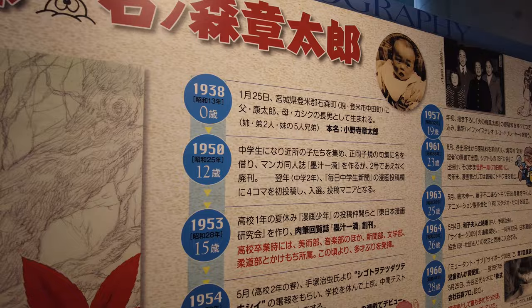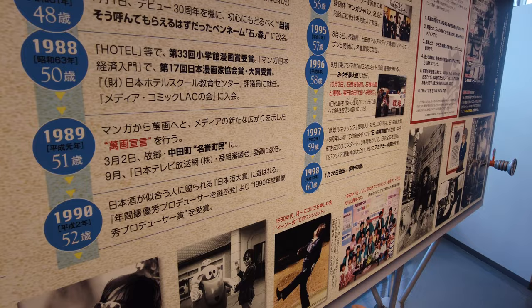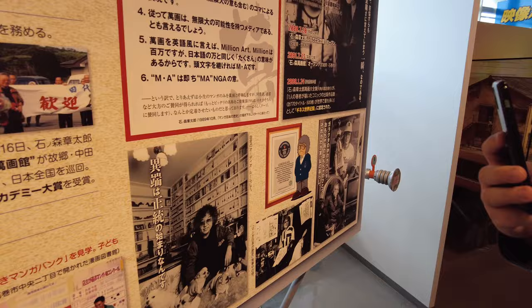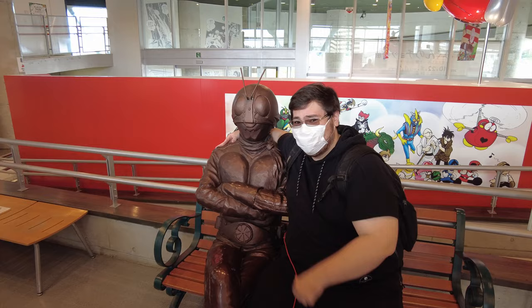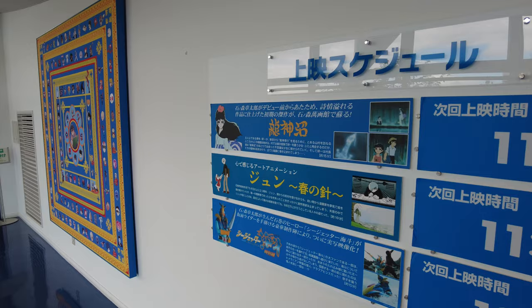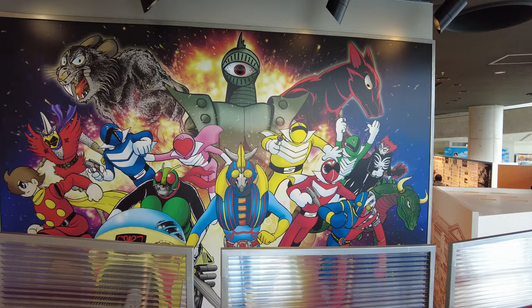Here's the man himself — Ishinomori Shotaro, born 1938. Oh, these are his childhood photos. And there in front of the train station — that's the station we were just at. That's the house he grew up in, and there are things inside. Books, and hobo sticks — this is cool. They play movies here, so if you ever come to Ishinomaki and visit the museum, you can watch the movies during certain screening times. This is the Power Rangers influence right here.